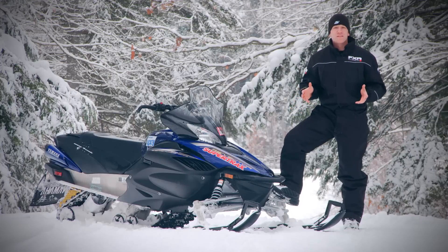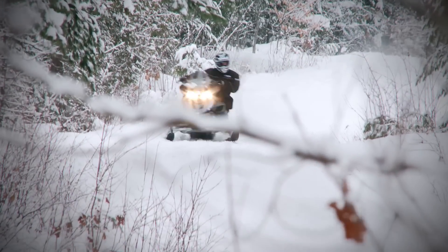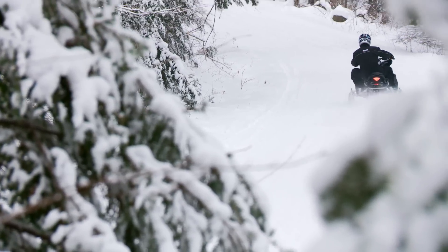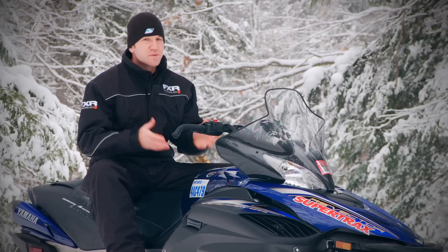The Vector has called a few different chassis home over the years. It now resides in the previous version of the Apex called the Delta Box 3 — a very advanced frame that places the rider forward in an attack position while also allowing for easy sit-to-stand transitions. But the real question is: does it deliver on those claims?